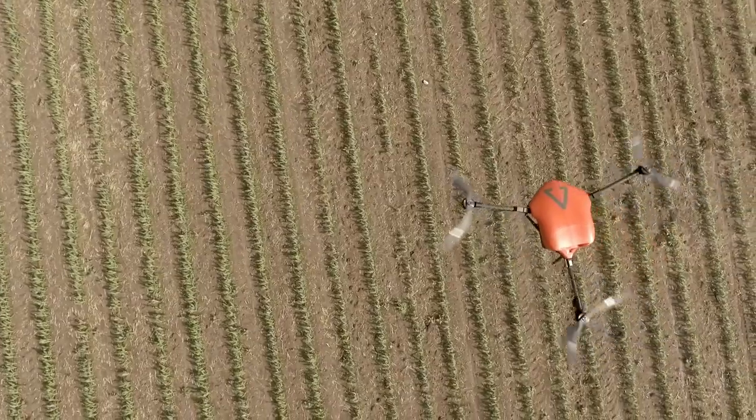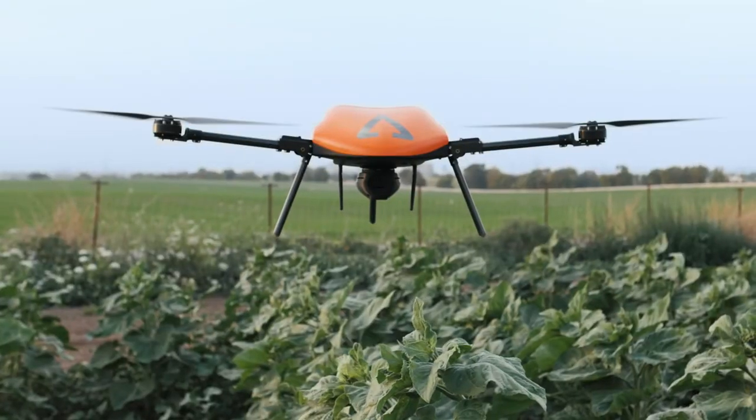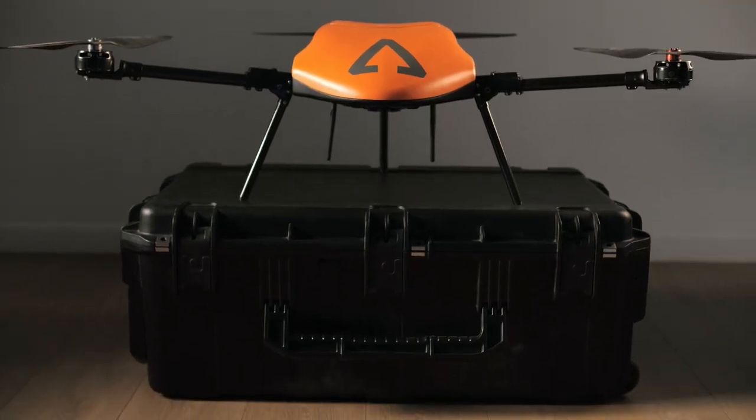Meet Aerodrome, the world's first agronomist-grade plug-and-play precision agriculture drone as service platform. Aerodrome combines the power of cloud computing and a state-of-the-art drone platform with a groundbreaking and affordable business model.